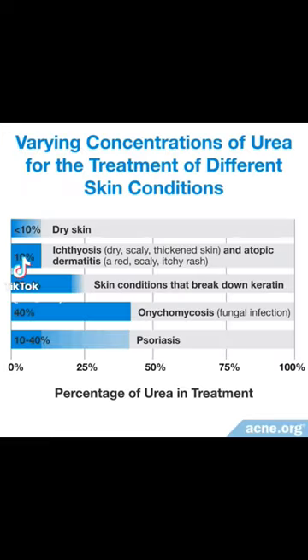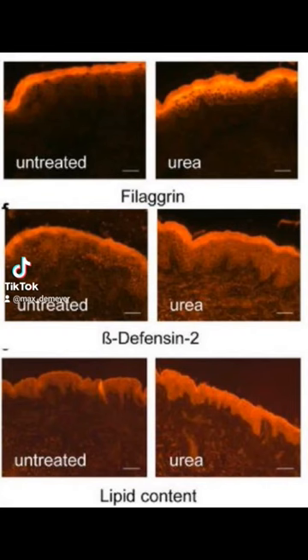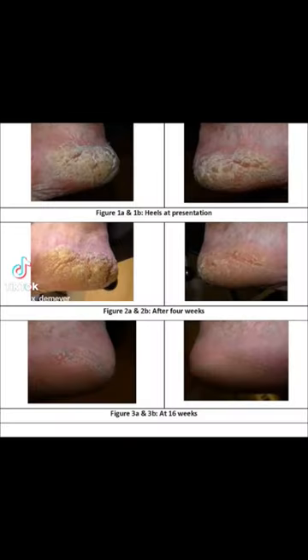First, it's urea — a moisturizing compound naturally present in the skin. It helps soothe the scalp by increasing the water content in the top layers of the scalp.